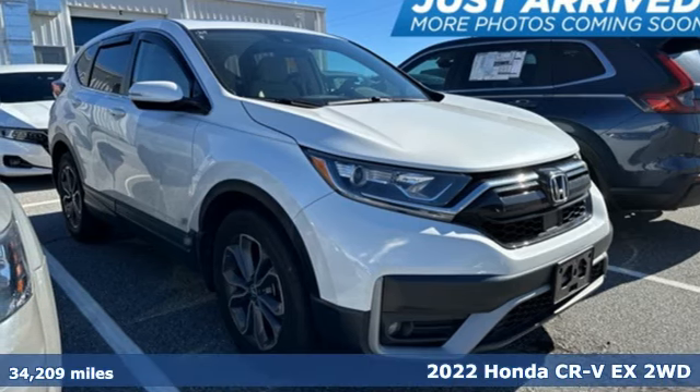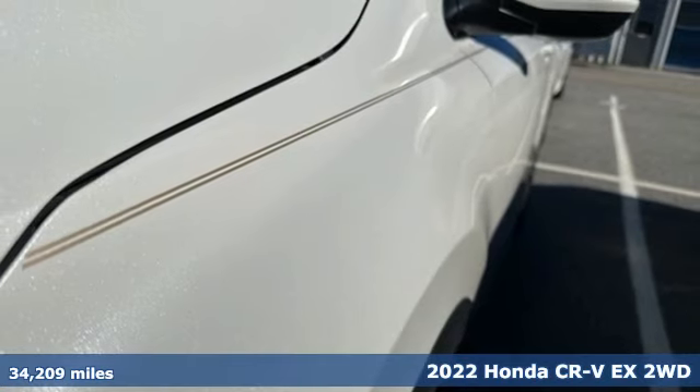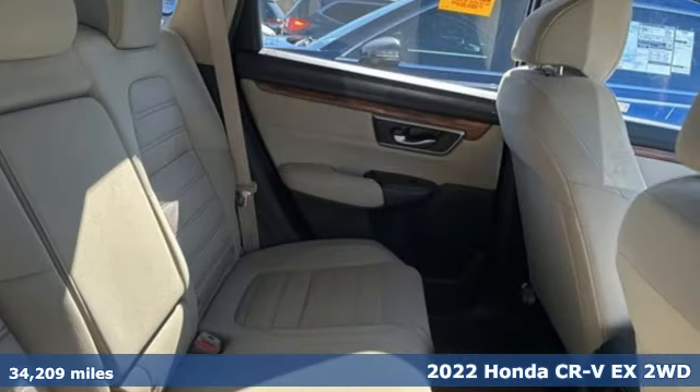Here's a 2022 Honda CR-V. Welcome to what feels like home. It's sleek looking, fuel efficient, and roomy enough for family and cargo.